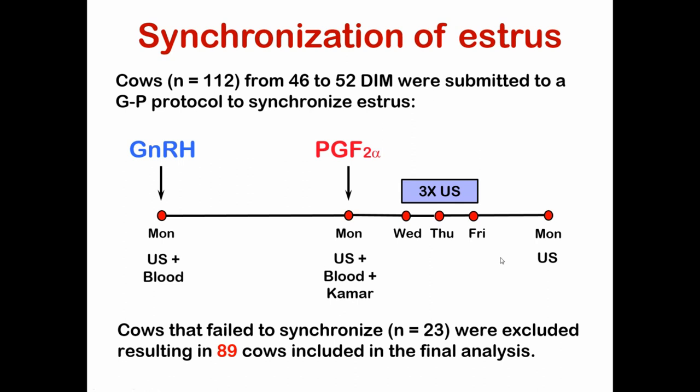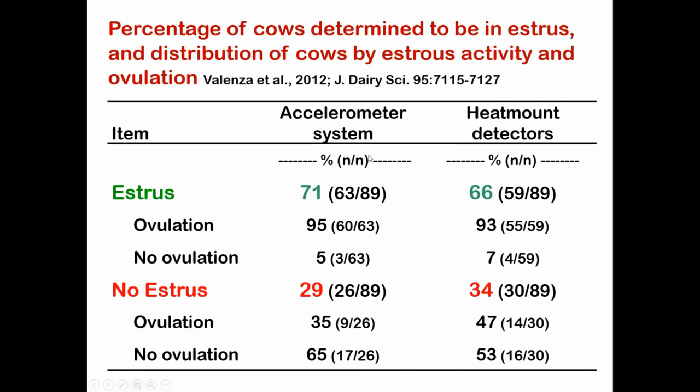The first column of results is from the accelerometer system. Of the 89 cows, the system detected 71% in estrus. That number was a little lower than I expected, given how stringently we selected cows that should have come into heat. For the cows showing estrus, 95% went on to ovulate. Only 5% didn't ovulate — this is well documented in the literature, as some cows will show estrus and not go on to ovulate.